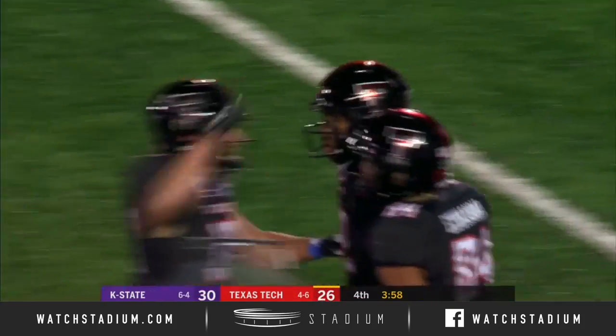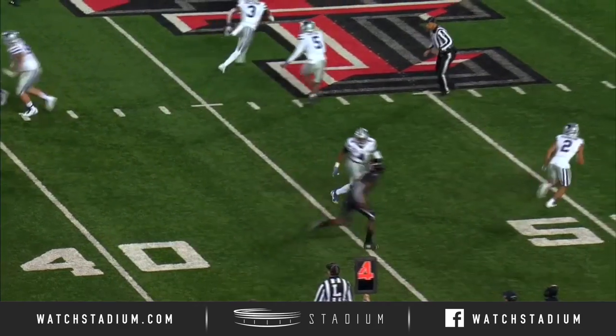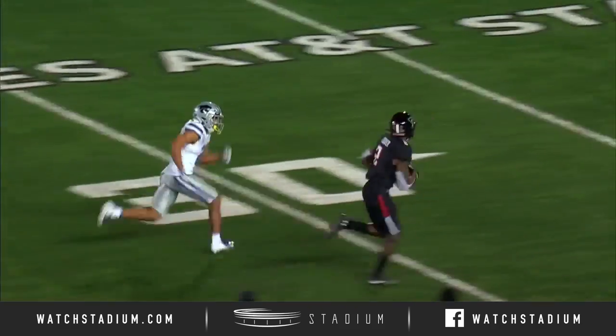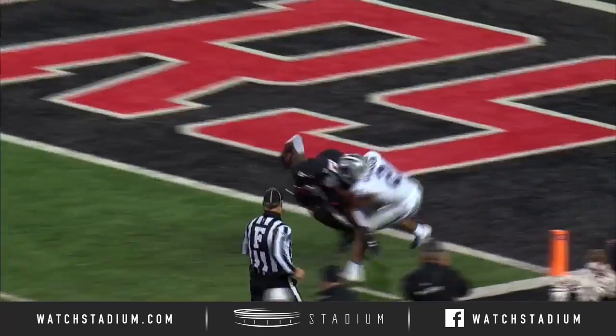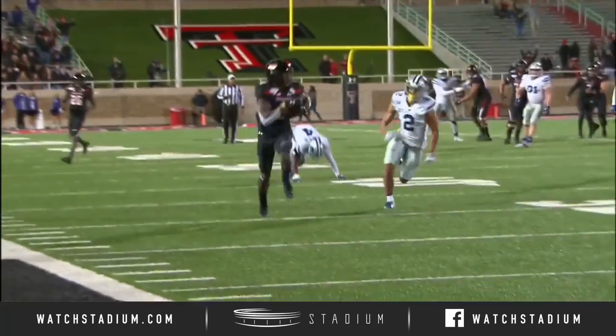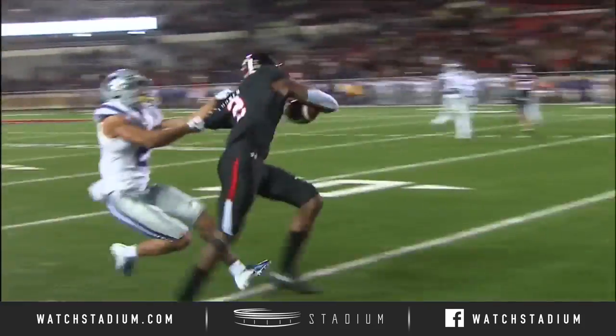Well, that's exactly where the ball had to be delivered. Cover-two concept where the corner is going to stop — he has the responsibility in the flat, he's expecting safety help. And Turner sits down right in that soft spot of the defense. Jet Duffy, like I was talking about earlier, loves to attack the middle of the field.